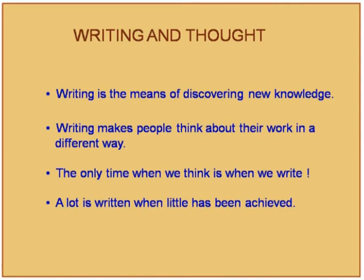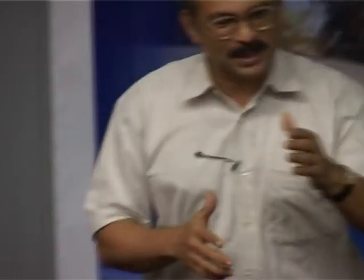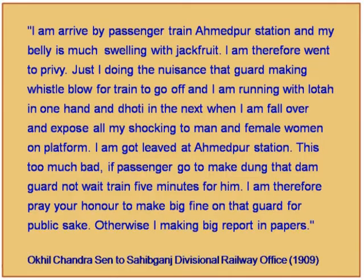Prescriptions for improving skills: read the editorial of a newspaper daily to improve language; read it aloud to improve oral communication. It does not matter whether people are around — just as someone practicing vocal music sings on their own, you read aloud to practice communication. Writing regularly is another prescription. An assignment given to students is to rewrite a passage of inefficient communication.